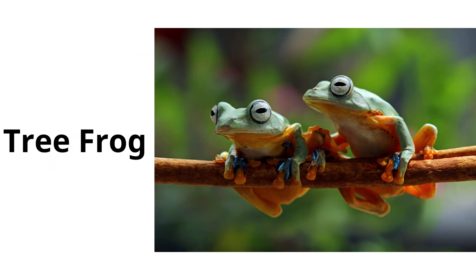Tree frog. Tree frogs have special pads on their toes that let them climb trees and plants where they live and hunt.